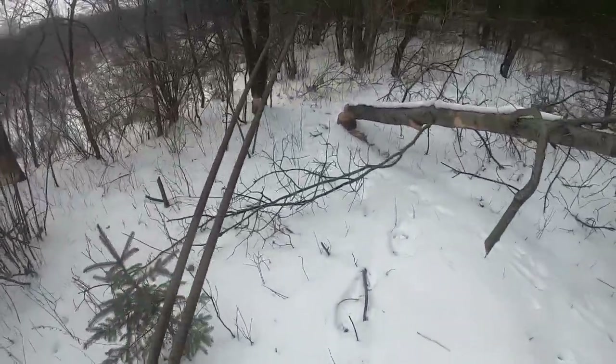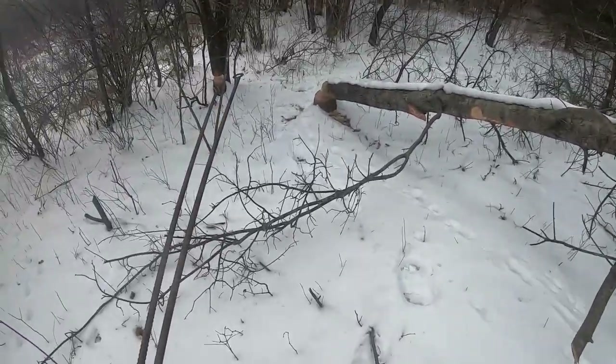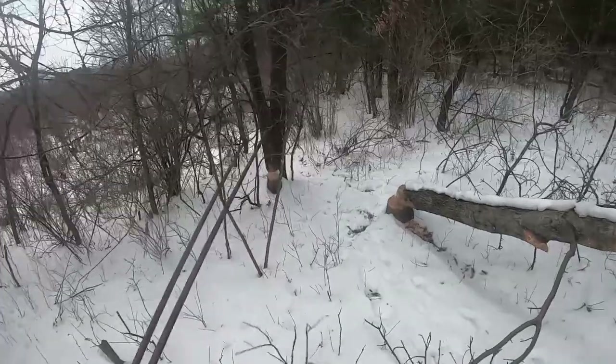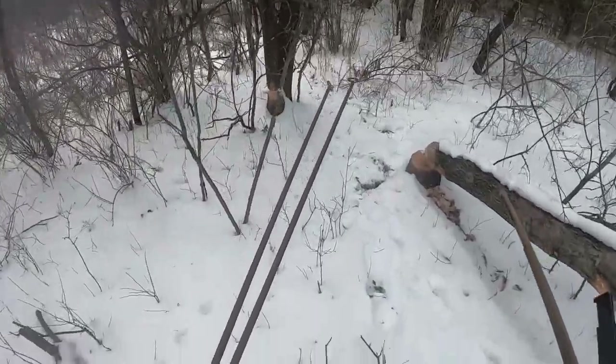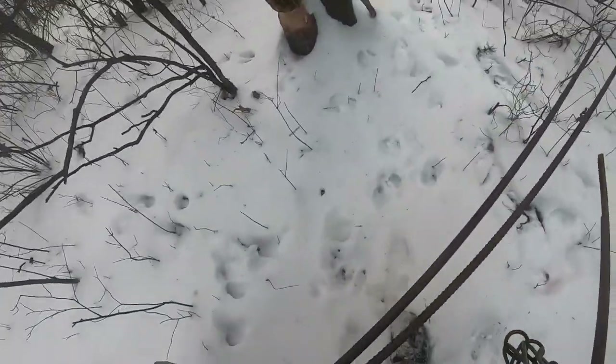Here's a big oak tree chopped down fairly recently. They're working on this other oak tree right there.